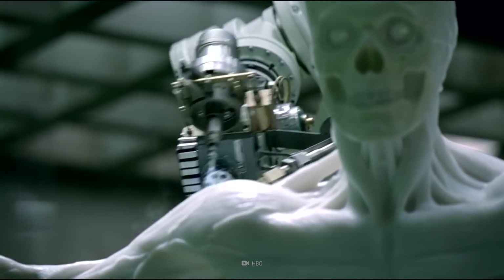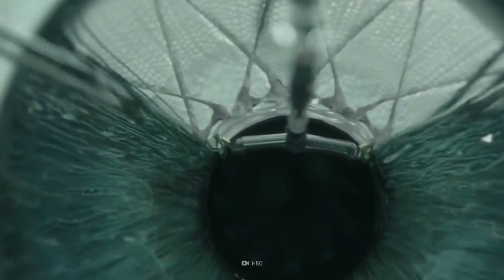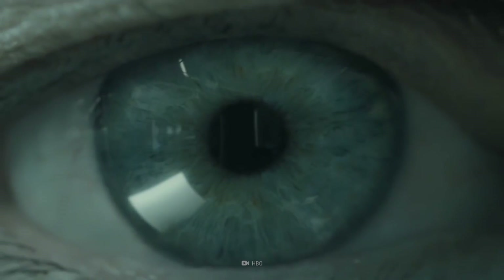On average, over 8,000 people die each year in the U.S. because they can't get an organ transplant. But what if we could actually rebuild our failing organs?